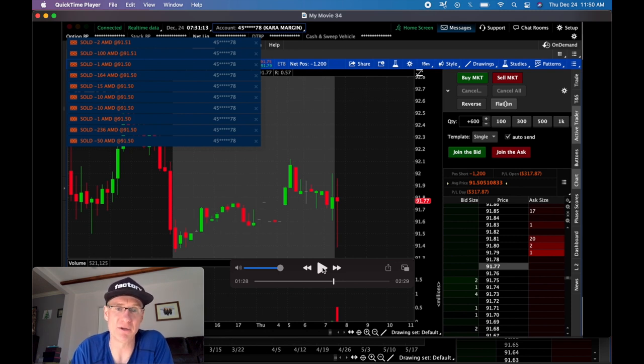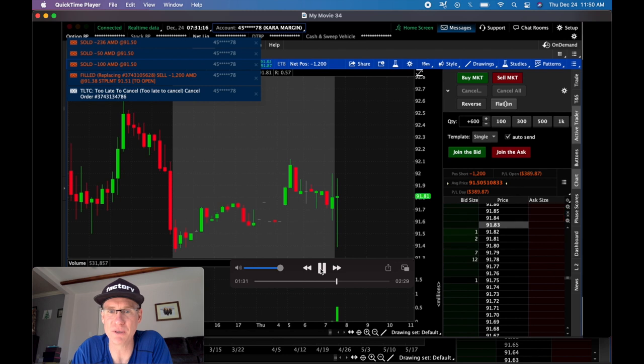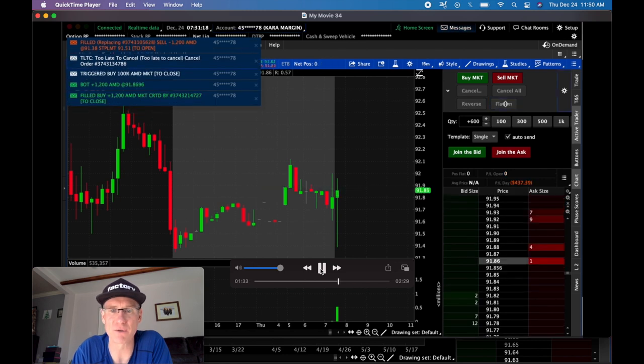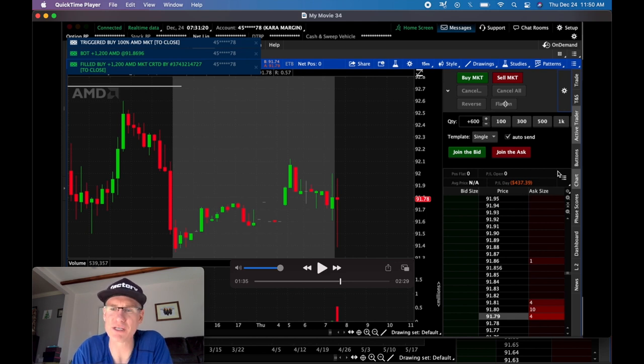Now that I'm filled, my stop loss has been rejected because I'm well back above it due to the massive delay. Now I'm down already. You can see I try to manage this — I don't really know what to do. So then I think it's going to go long, and I just cover the position and stop out for a $437 loss.